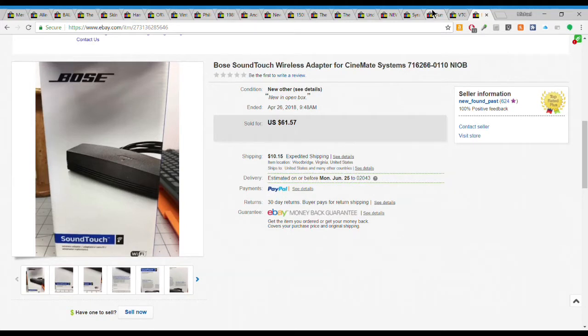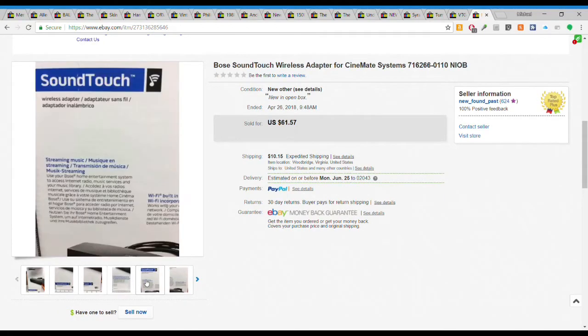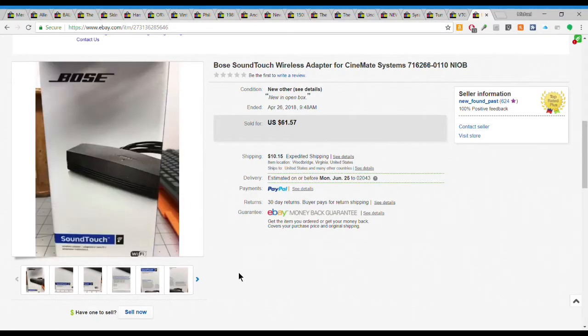First we have this Bose SoundTouch wireless adapter for certain systems. They have proprietary systems with Bose. This sold for $61.57 plus $10.15 shipping. This was new in an open box. I cannot for the life of me remember what I paid for this, but anyway it was a good sell at $61 and change plus shipping.